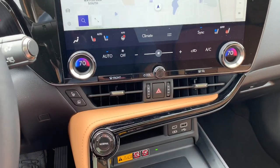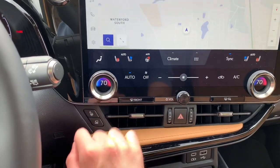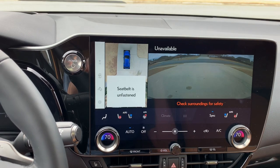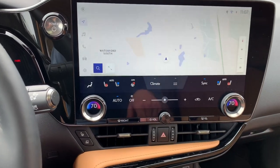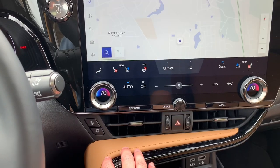Down below you've got your two HVAC vents, and off to the left you have the button for automatic park. It's unavailable right now because my seatbelt's unfastened and there are no parking spots detected, but it will allow you to parallel park or front park or reverse park into a perpendicular parking space without using any brake, gas, or steering.